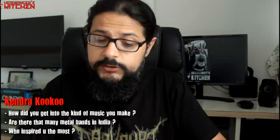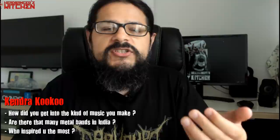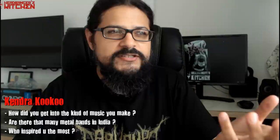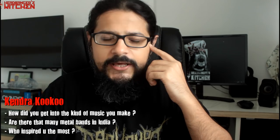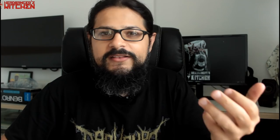Kendra Kuku asks: how did you get into the kind of music you make, are there many metal bands in India, and who inspired you the most? I got into heavy metal through my friends — they actually made fun of me for listening to pop music and Backstreet Boys. When I got into metal, something just clicked, and my passion hasn't diminished over the last 22 years. I actually got into way more extreme metal than my friends did — I was into Cannibal Corpse and DSI while they were still on Metallica and Megadeth.